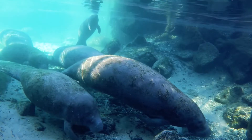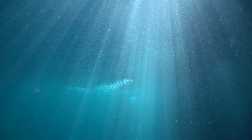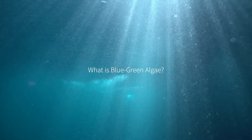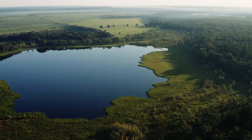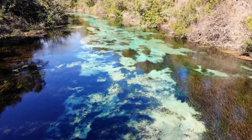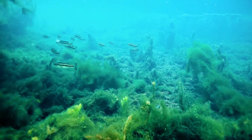We call these harmful algal blooms. Two common harmful algal blooms in Florida are blue-green algae and red tide. Blue-green algae is found in Florida's freshwater and coastal habitats like lakes, rivers, and freshwater springs. Blue-green algae, or cyanobacteria, occurs in waterways globally.